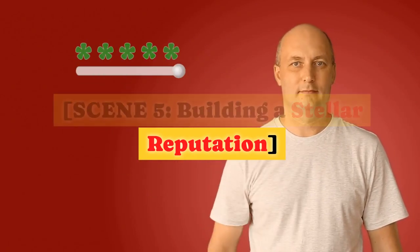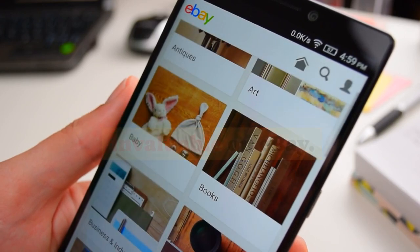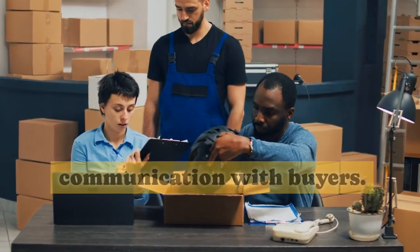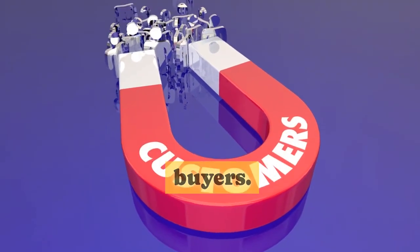Building a Stellar Reputation. A strong reputation is invaluable on eBay. Provide excellent customer service, ship items promptly, and maintain open communication with buyers. Positive feedback and high ratings will boost your credibility and attract more buyers.